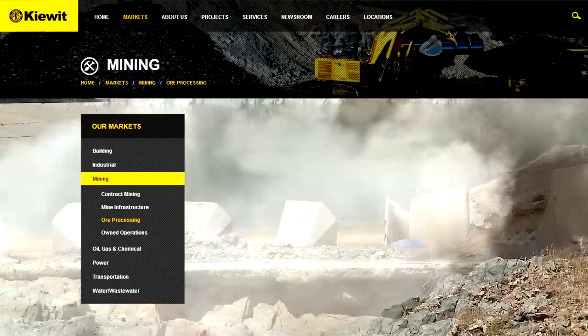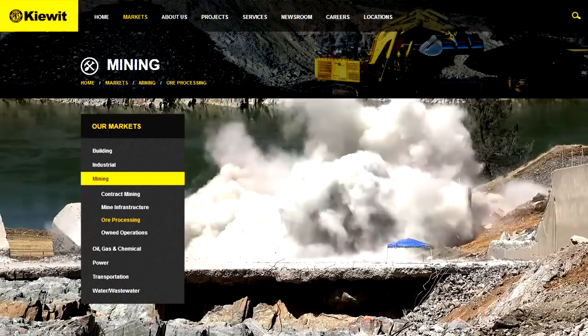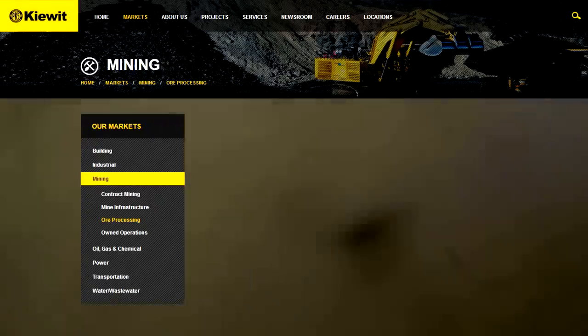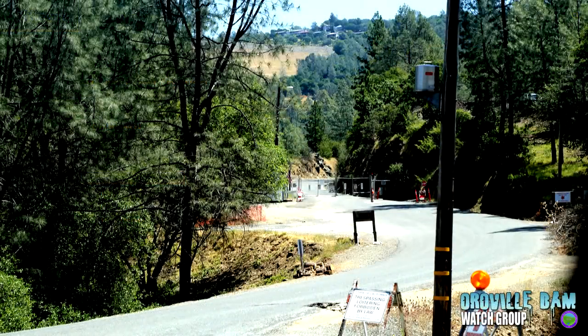Kiewit is the fifth largest general contractor in the U.S., is privately owned and performs work throughout the U.S., Canada and Western Australia. Kiewit provides construction and engineering services to a variety of markets including building, mining, oil, gas and chemical, power, transportation, and water. The message being read: 'I'm in a FEMA camp due to the campfire. The camp is located right above the Oroville Dam. There has been a lot of chatter about what is going on up there lately, so much so that the Butte County Sheriff's Office put out a reassurance notification on social media to let the public know he was keeping an eye on things.'